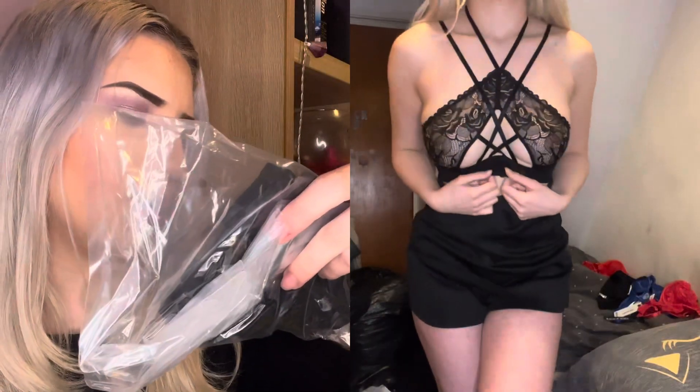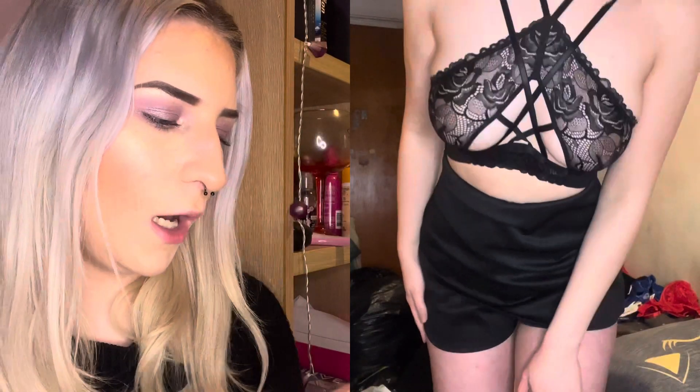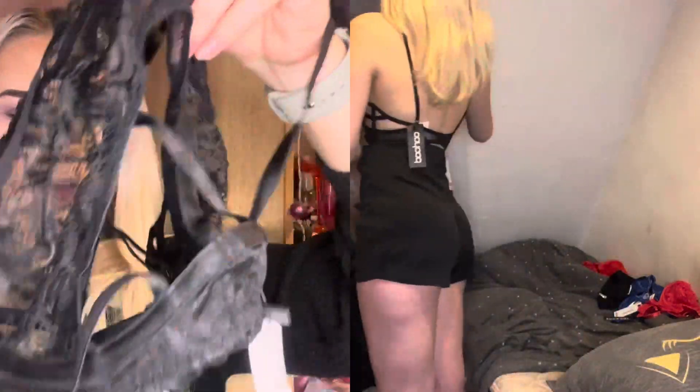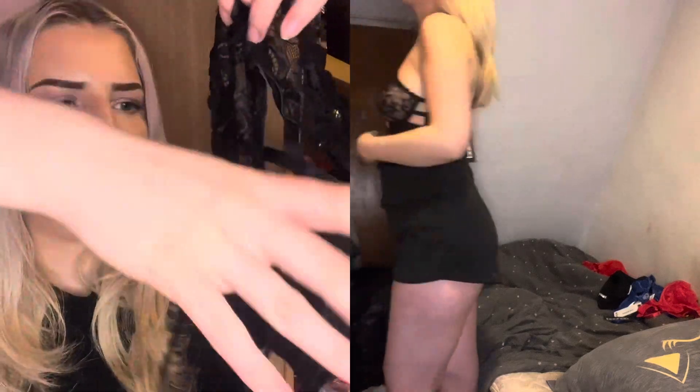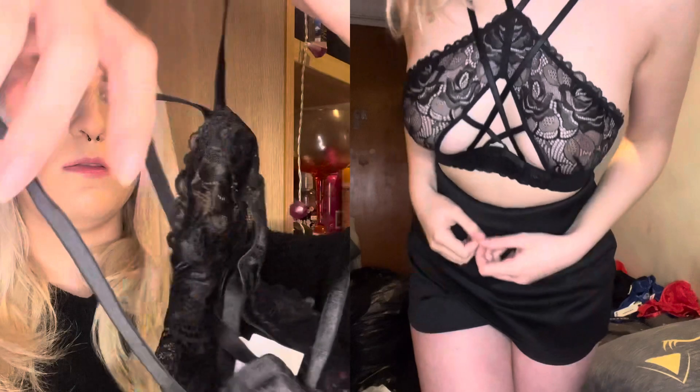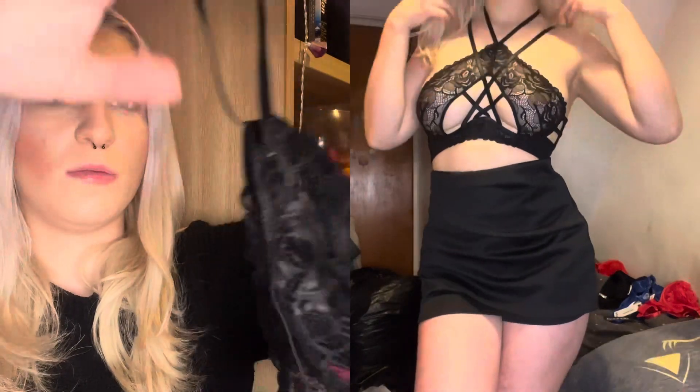Next we have this premium lace underwired cut out strapping bra. I'm not quite sure how the straps go, but this is what it looks like and then you have the cut out detail. I'm sure when I try it on I'll figure that out, but at the moment it's boggling my brain a bit.